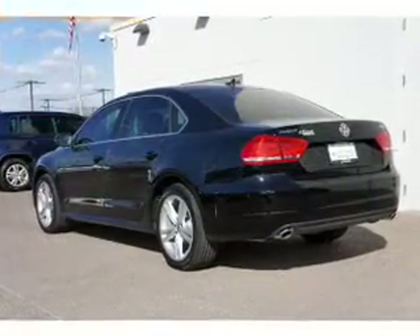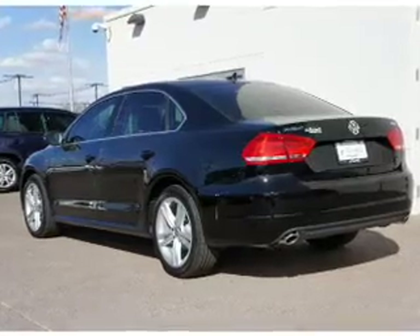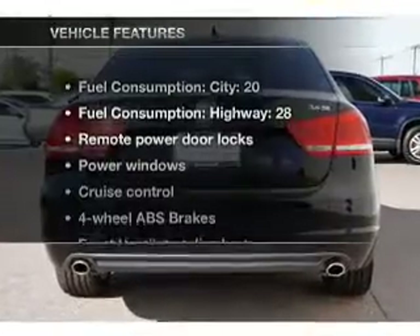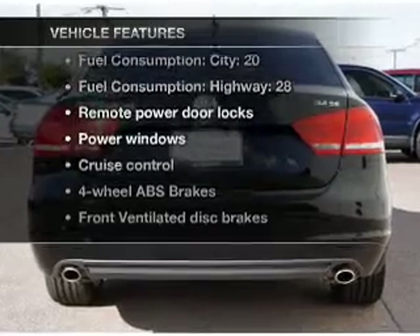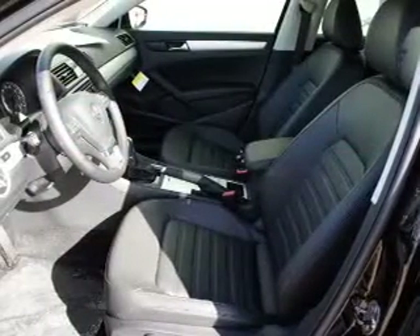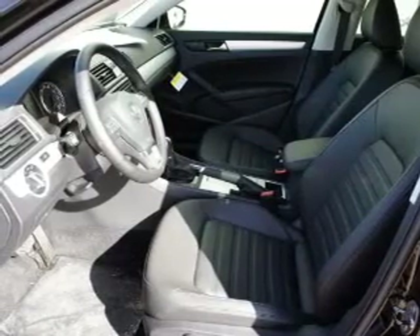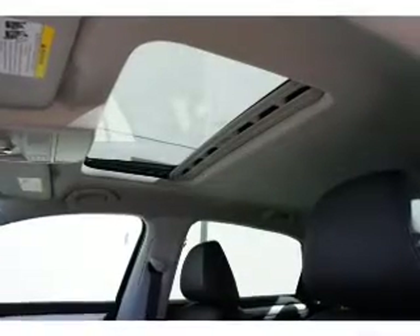There's nothing like a sunroof on a nice day, and memory settings are one of many features. With these notable features, you won't want to miss out on the opportunity to own this amazing ride: air conditioning, power door locks, power windows, power steering, cruise control, power mirrors, and AM/FM stereo with an MP3 player.